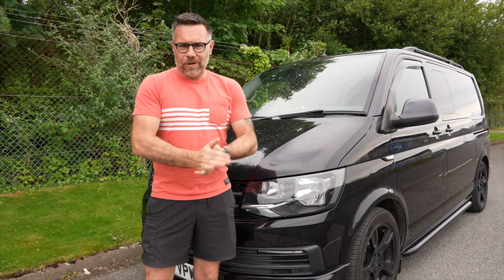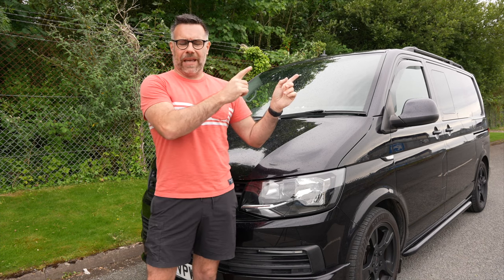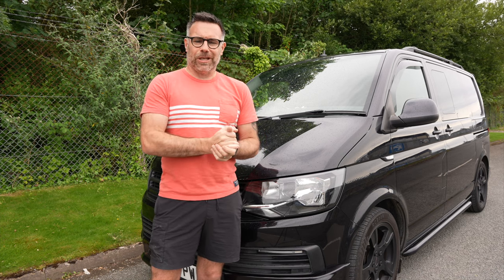So there you go — several exterior modifications there. If you haven't seen the interior modifications, have a look at that. Or if you want to have a look at other bits and pieces I've done to my van, you've got that there too. Thanks for watching, take care, hope to see you soon.